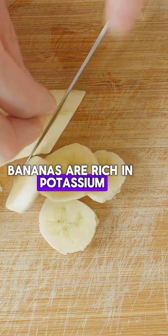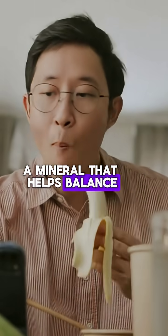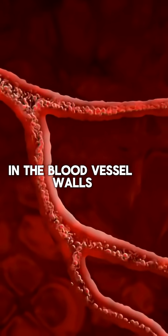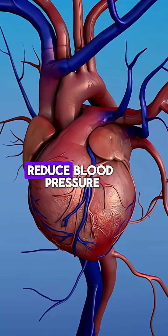Bananas are rich in potassium, a mineral that helps balance sodium levels in the body and eases tension in the blood vessel walls. This can significantly reduce blood pressure.